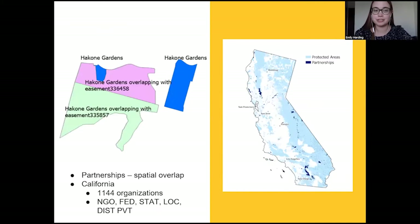On the right, in the light blue shaded areas you can see the protected areas in California, and the dark shaded areas are where the partnerships — the spatial overlaps — are. The data was all California, with 1,144 organizations at different levels: NGO, federal, state, local, district, and private.